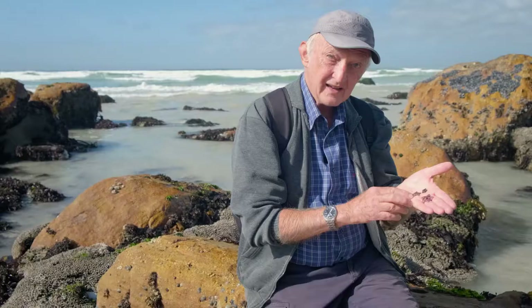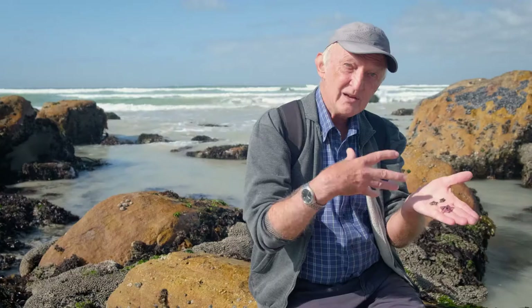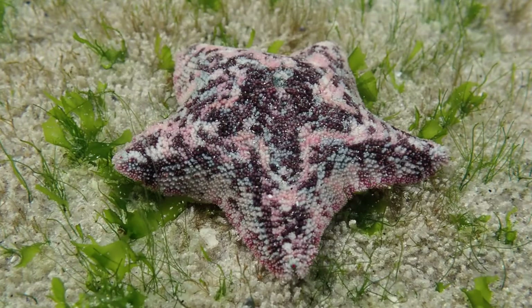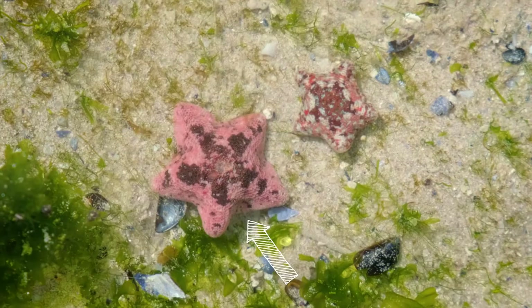Actually, we've got two different types of cushion star on the rocks here. We have the little tiny dwarf cushion star — it actually lays eggs that are attached to the undersides of rocks, which hatch directly into little baby starfish. And then we've got the granular cushion star. That's a slightly bigger animal, usually purple or pink in color, and it breeds in a quite different way. It's more conventional in that it releases eggs and sperm into the water, which combine and form larvae that float around in the plankton, and then settle and turn into little baby starfish.